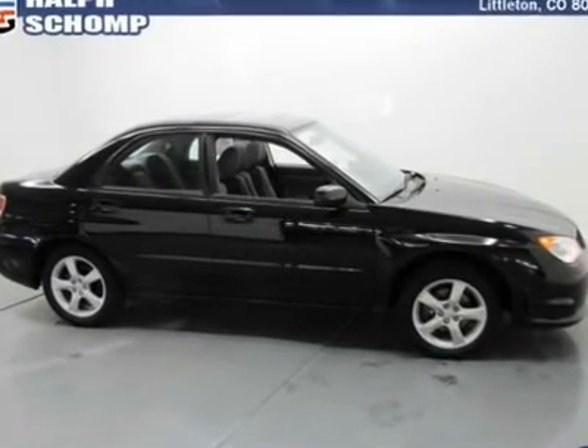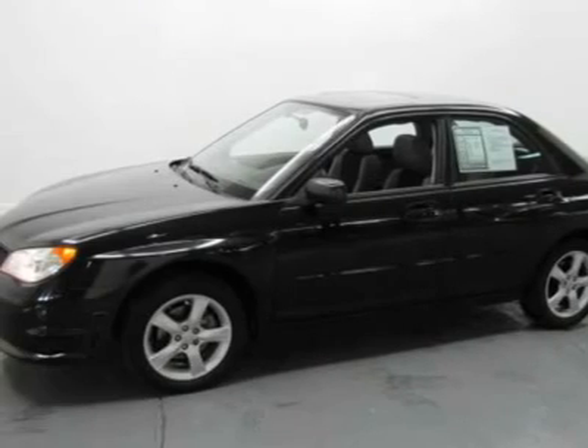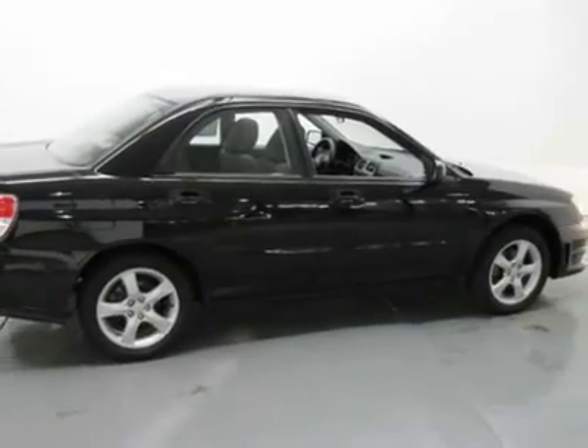This is the vehicle for you if you're looking to get great gas mileage on your way to work. Its outstanding fuel economy will make this great Impreza a favorite among our more educated buyers. Comes loaded with all the standard amenities for your driving pleasure. Listen to the purr of the 2.5 LSO HC engine.